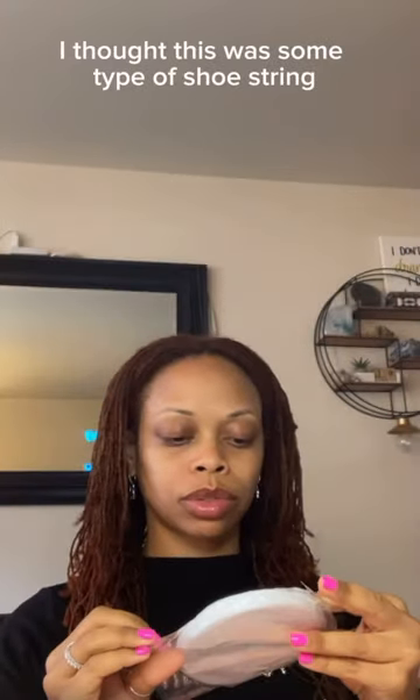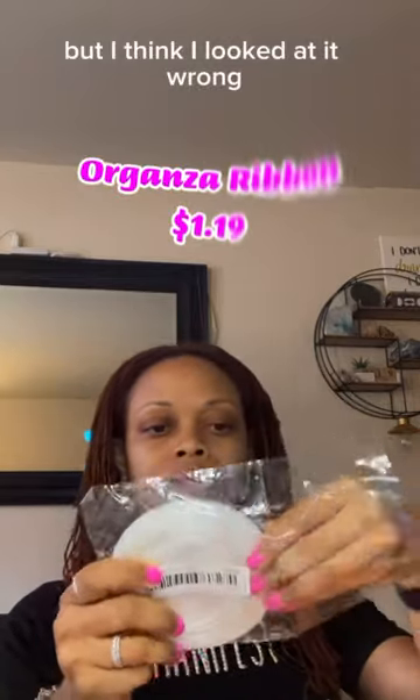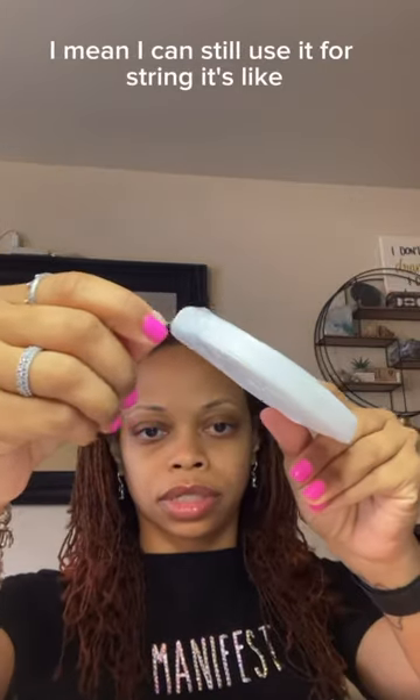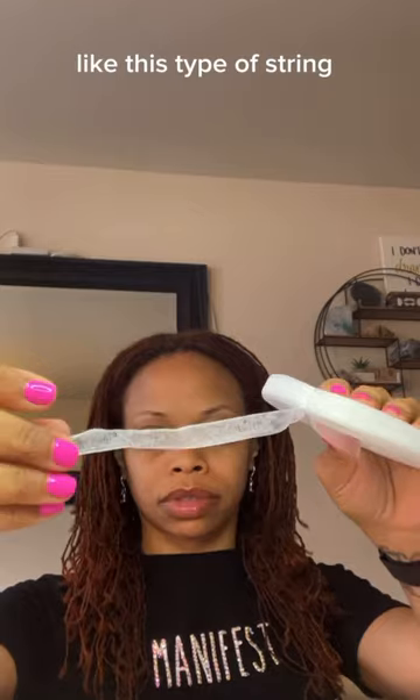And I got some type of — I thought this was some type of shoestring, but I think I looked at it wrong. I mean, I can still use it for straining. It's like this type of strainer.